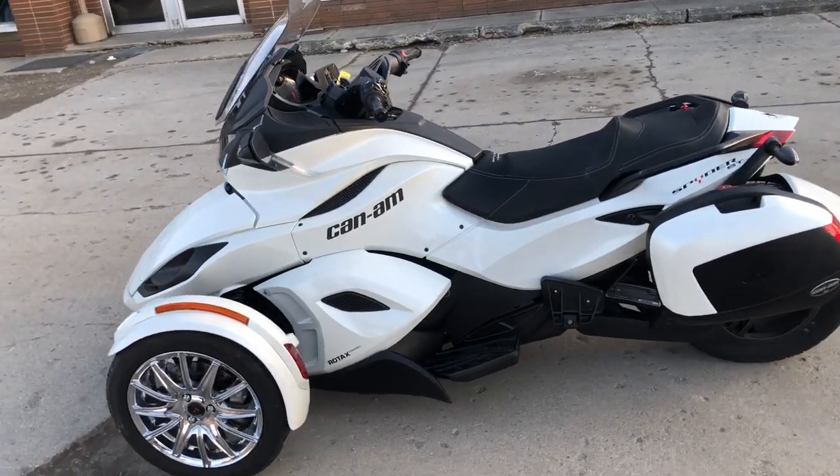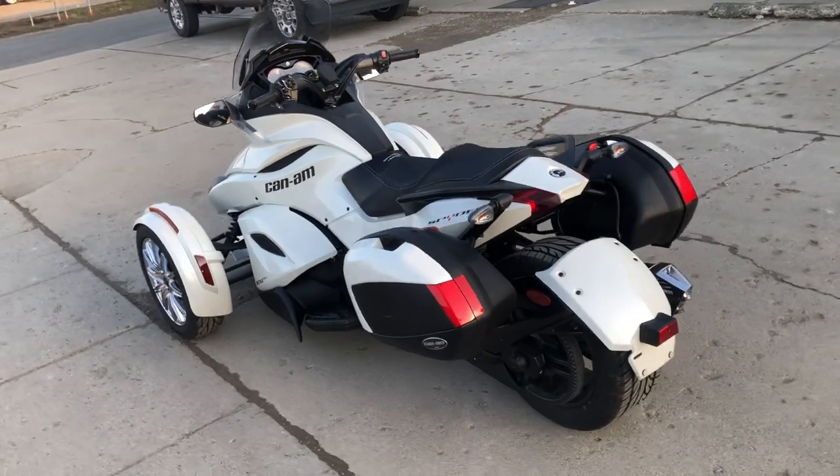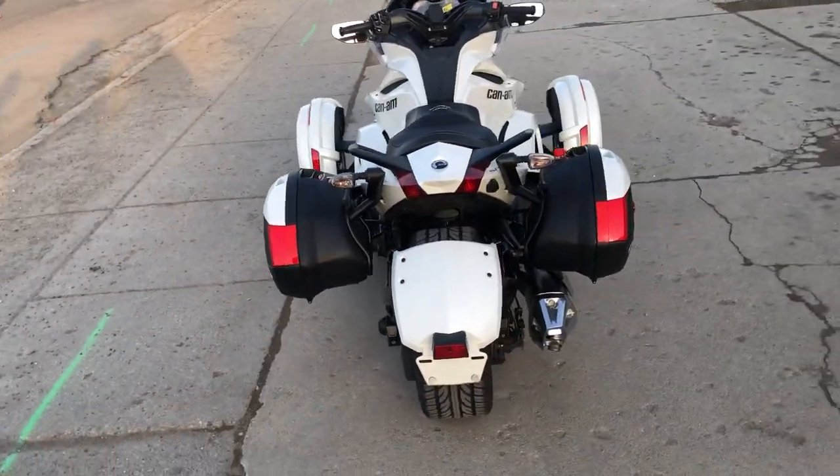Comes in the beautiful pearl white paint with the chrome wheels, electric shift, no clutch, Bluetooth stereo, cruise control, locking saddlebags, heated grips.